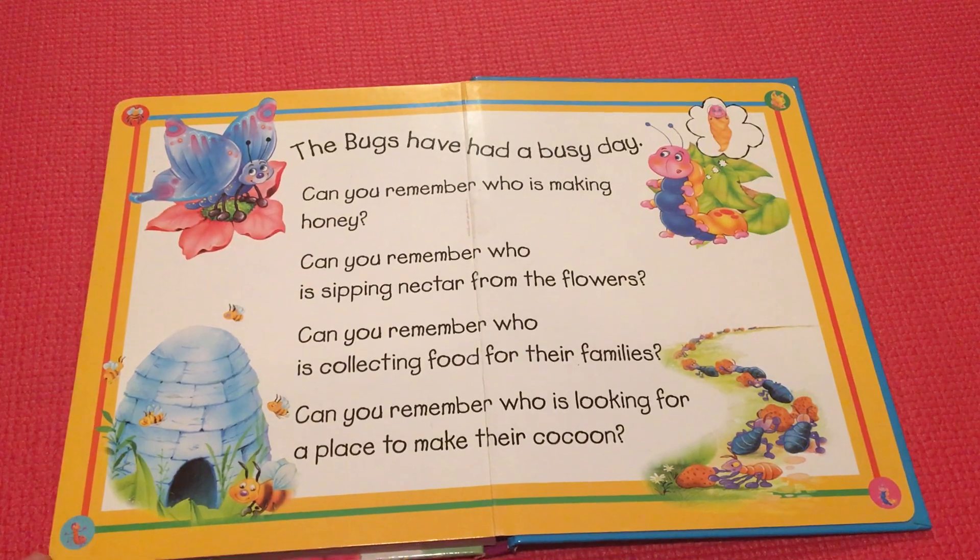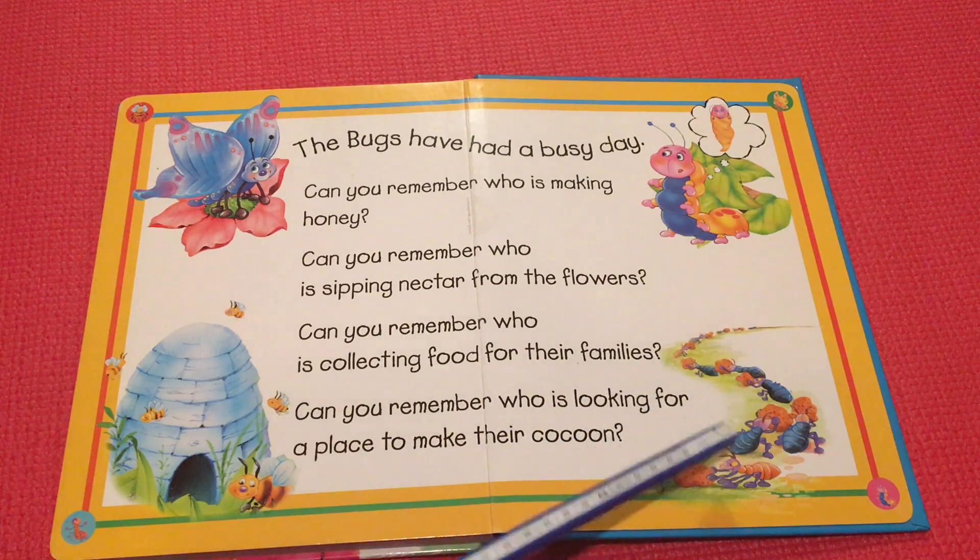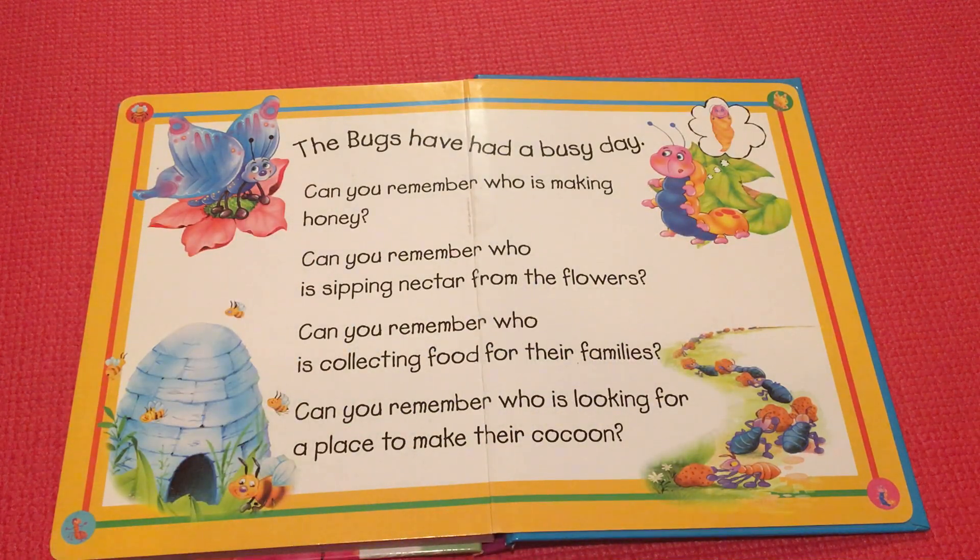Are you ready to answer some questions? The busy bugs have had a busy day. Can you remember who is making honey — is it a butterfly, a bee, an ant, or a caterpillar? You are right, it's a bee! Can you remember who is sipping nectar from the flower? Now we have only three: butterfly, caterpillar, or an ant. Who is sipping nectar from the flowers? You are right, it's a butterfly!